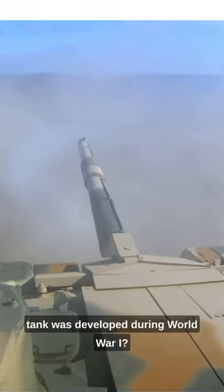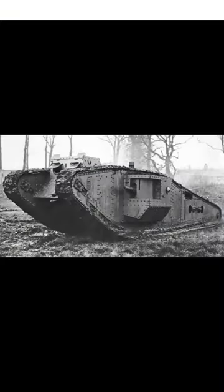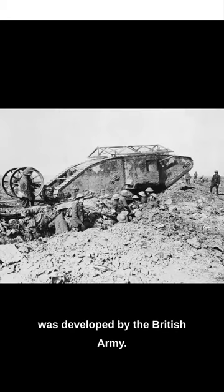Did you know that the world's first tank was developed during World War I? It was called the Mark I and was developed by the British Army.